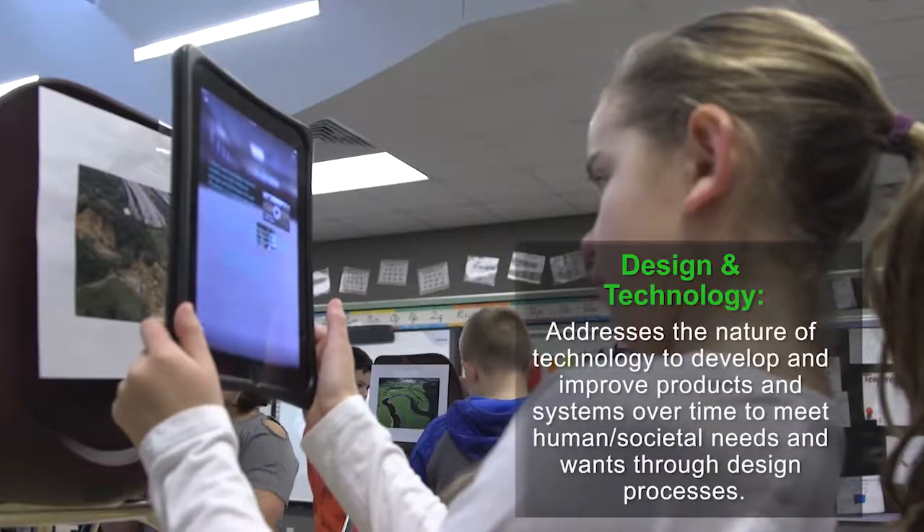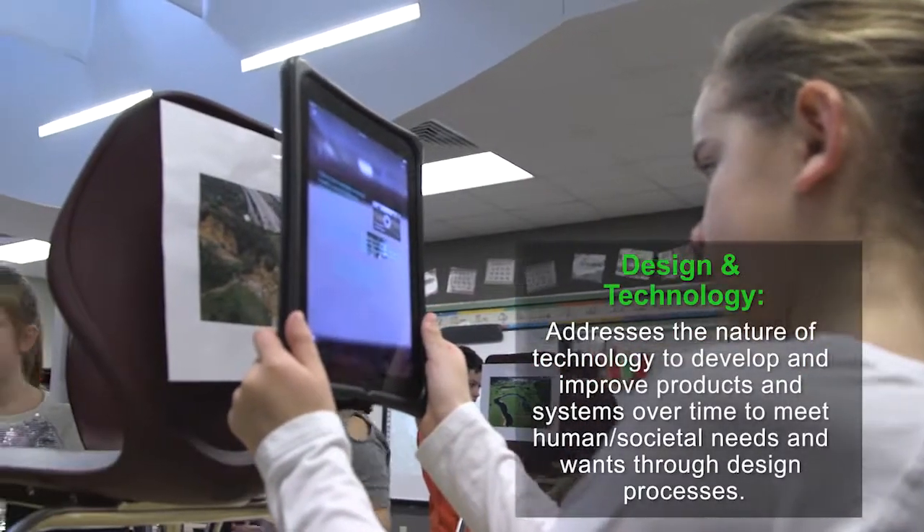They're essentially making a poster, but a much more in-depth poster. They're able to add videos, pictures, and text with the image that could also serve as captions and labeling of their landforms.